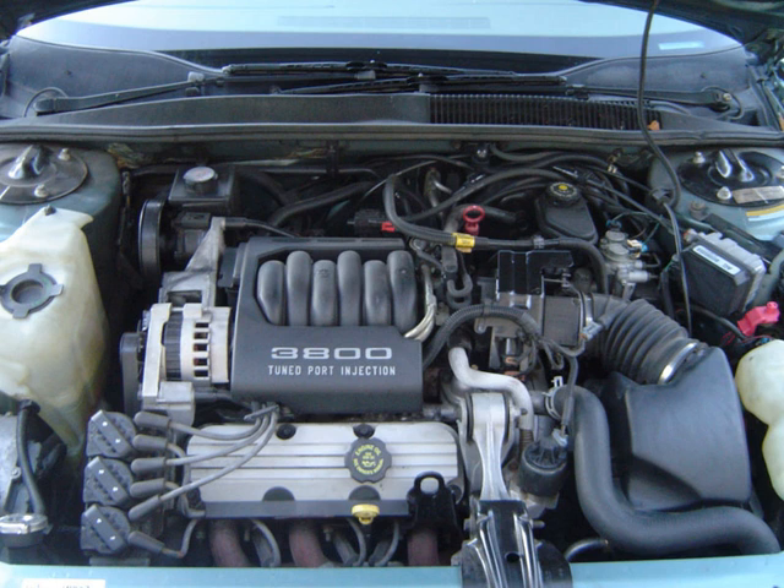GM recalled 1.5 million vehicles with this engine on April 14, 2009, due to risk of fire from engine oil leaking under the valve cover gaskets onto hot exhaust manifolds. The fire could spread to the nearby plastic spark plug wire retainers on the valve cover and then to the rest of the engine compartment. GM fitted the affected vehicles with redesigned spark plug wire retainers. These engines were also noted for having problems with the plastic upper intake manifold cracking around the EGR passage, which would cause the engine to hydrolock. The lower intake gaskets and upper intake manifolds were revised, correcting all these issues.